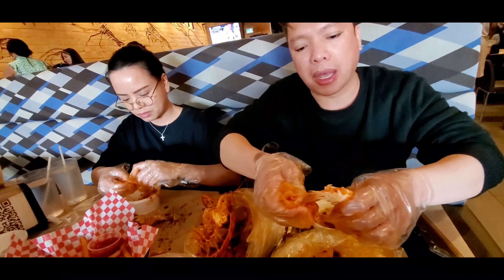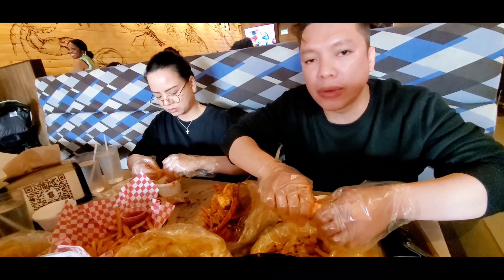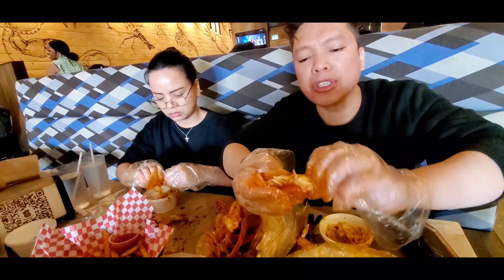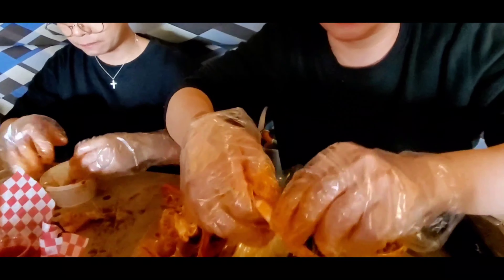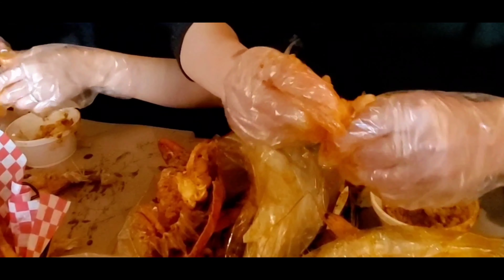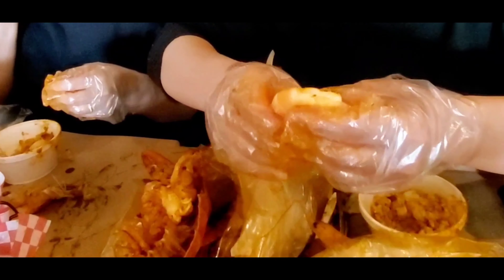Ito yung garlic shrimp na inorder ni Kelvin. And the one we tried just now is the captain boiled flavor. This is a garlic and butter shrimp. We'll peel the shells off so we won't eat the shell. Medyo makalat lang talaga — it's really messy.